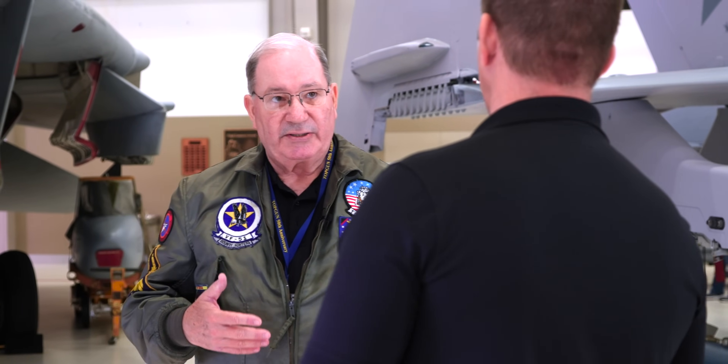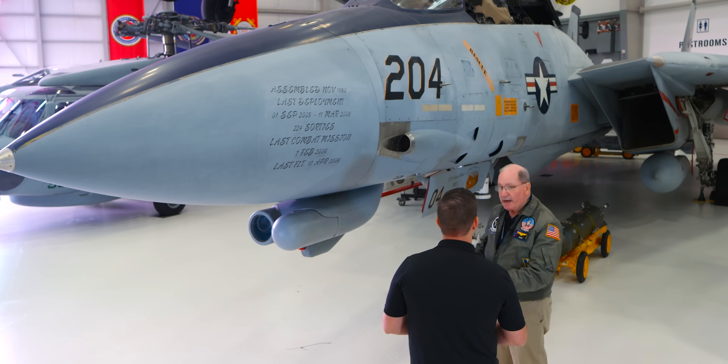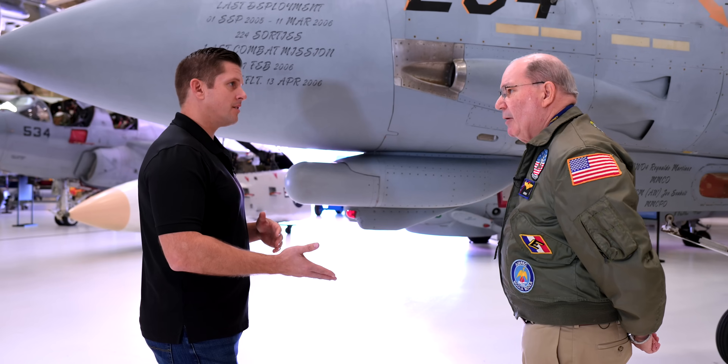The progression went: we had the A with the TF-30 engines, which were always problematic — we flew the engine more than we flew the airplane because of limitations. Then we got the F-14A-Plus, later called the B, which put in the GE F110 engines, increasing thrust and the ability to operate throttles freely when fighting. You want to control your infrared signature and energy levels, so you're in and out of burner a lot.